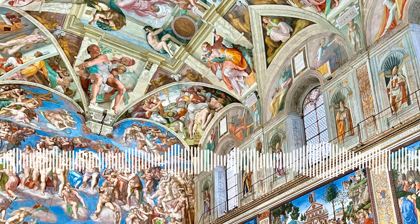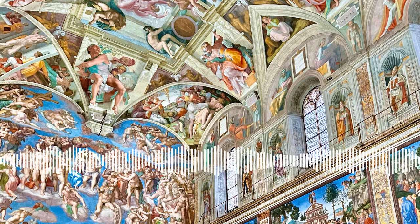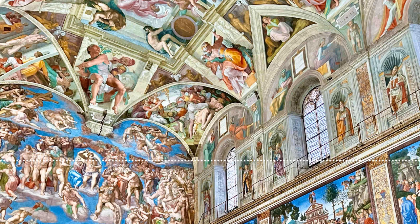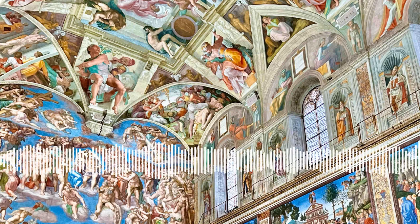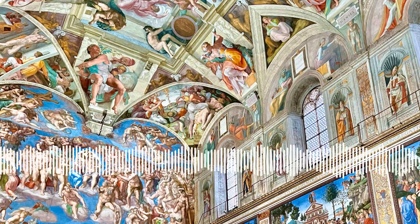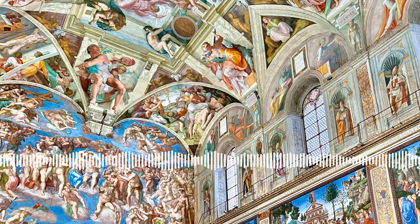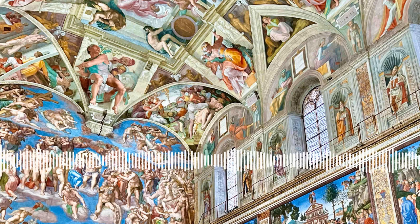Up until last summer, the Pantheon was a monument you could visit without paying anything, and there was no entity contributing to its restoration. It takes a lot of money for the upkeep, so last summer it was decided that visitors would have to pay a minimal fee. A lot of people protested, saying it used to be free — why do we have to pay now?